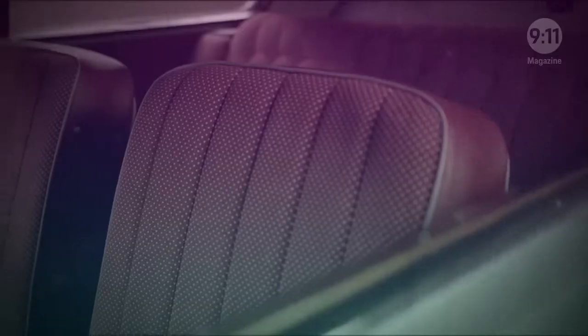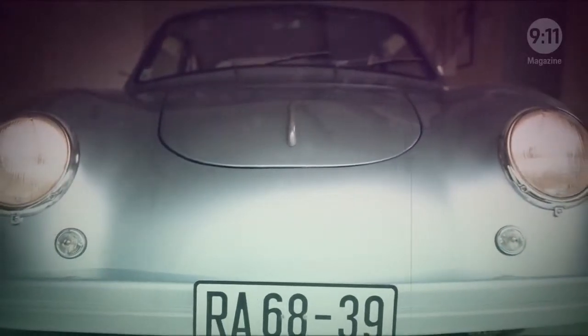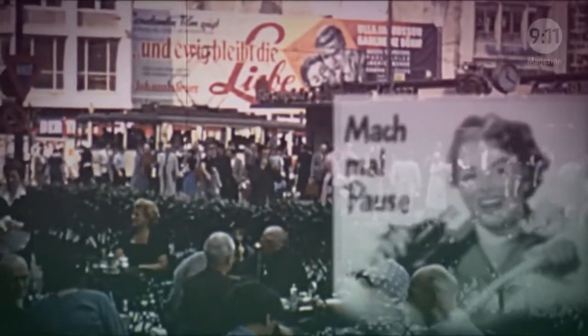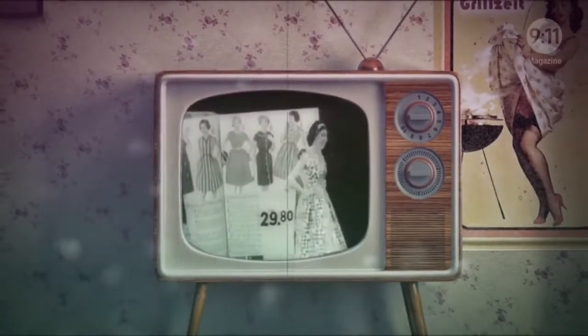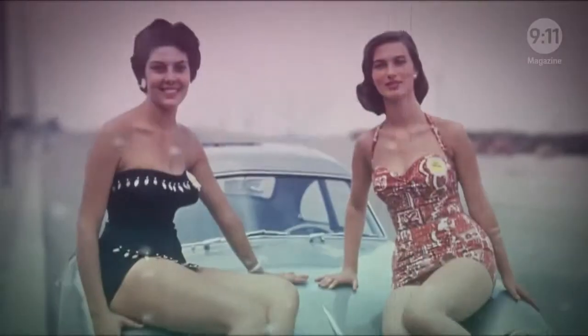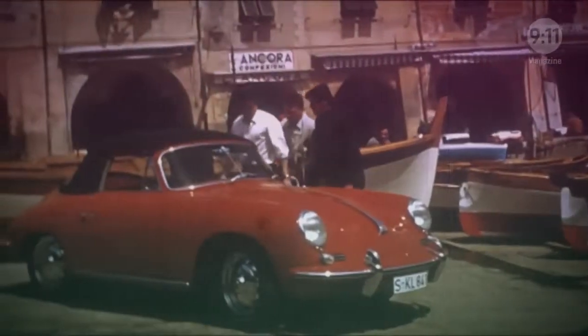Behind this car lies an unbelievable story, because this Porsche was built in the GDR. The setting is Germany in the early 1950s. In the west, the vaunted economic miracle and shiny ads promised prosperity, travel and freedom. In the midst of it all, the Porsche 356 emerged as Germany's first series sports car.